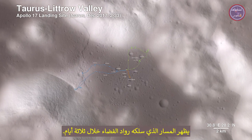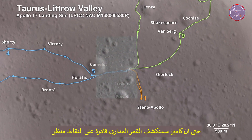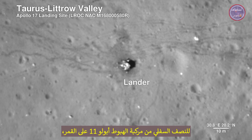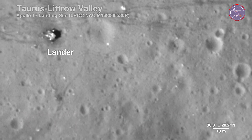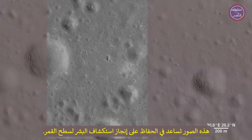The path the astronauts took over the course of three days is shown. The Lunar Reconnaissance Orbiter Camera is even able to capture a view of the bottom half of the Apollo 17 lunar lander, which still sits on the surface, as well as the rover vehicle. These images help preserve our accomplishment of human exploration on the moon's surface.